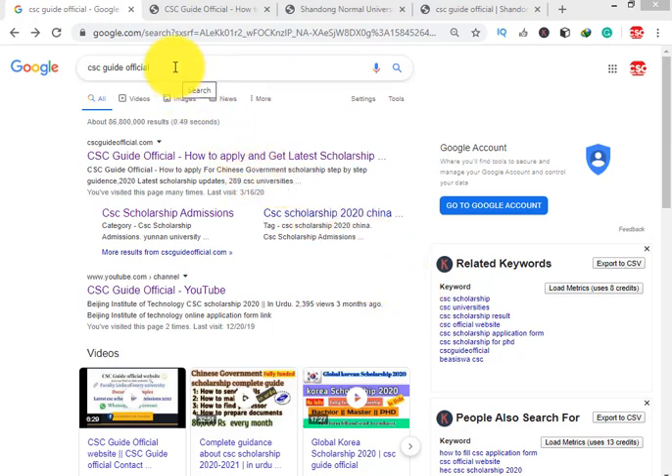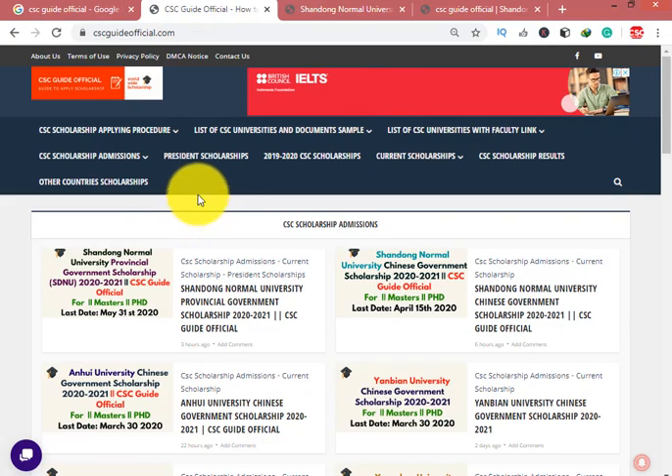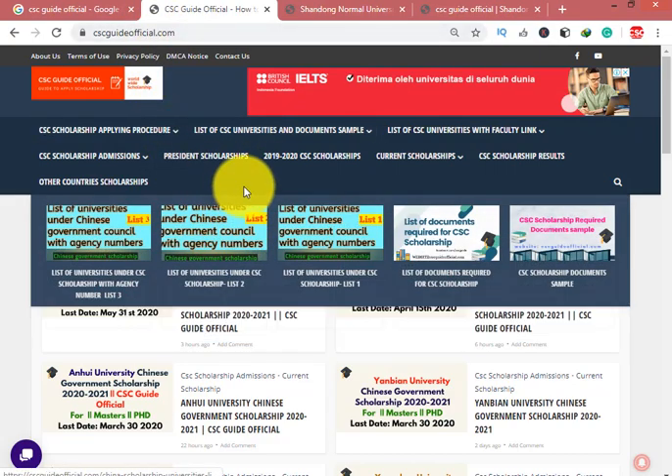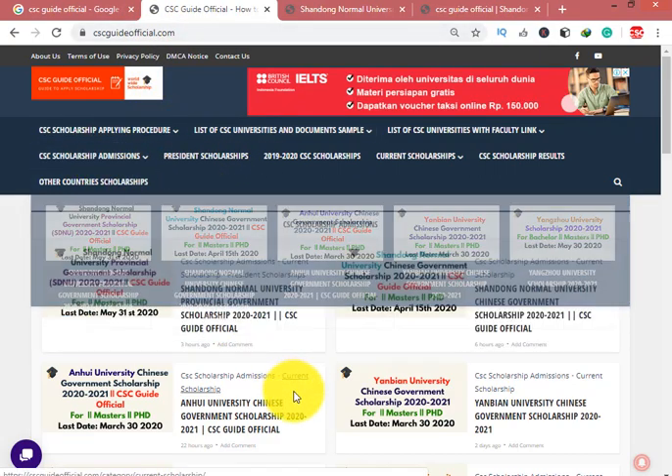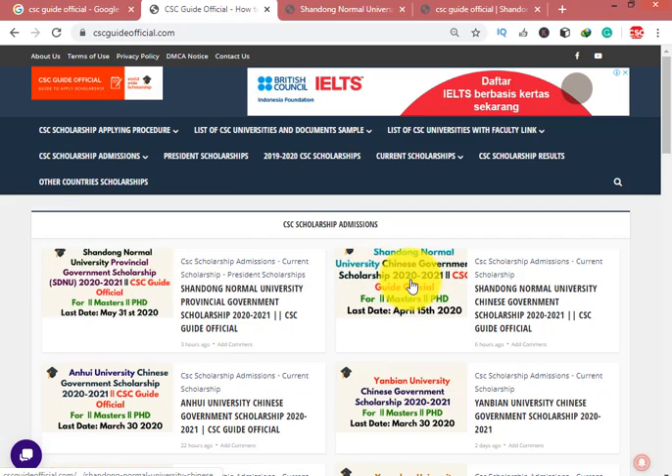When you type cscguideofficial.com in Google and click on the first link, you can see our website cscguideofficial.com. Click on CSC Scholarship Admission and you can see the posts like Shandong Normal University Provincial Scholarship and Shandong Normal University Chinese Government Scholarship.